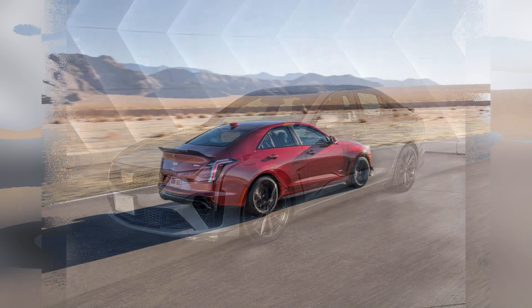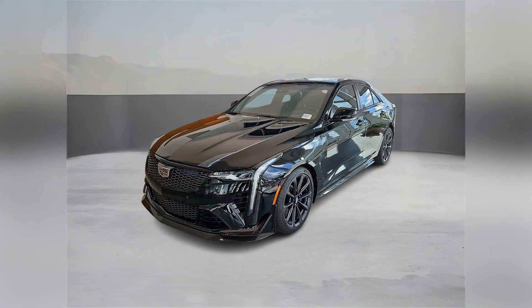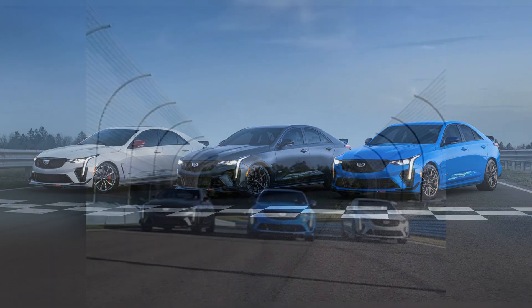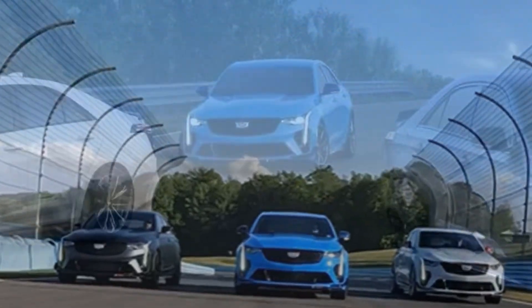Furthermore, the 2023 Cadillac CT4-V Blackwing comes equipped with a comprehensive suite of safety features, including Cadillac's Super Cruise semi-autonomous driving system, which offers hands-free driving on compatible highways, ensuring both safety and peace of mind on every journey.